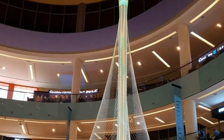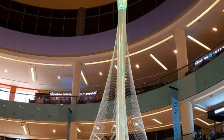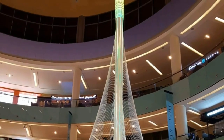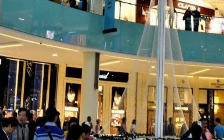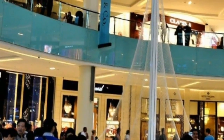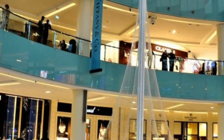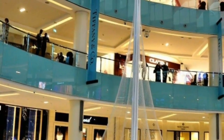Dubai Creek Tower is a hyper-tall tower under construction in Dubai. The tower will become the world's tallest building or structure upon completion in 2020. The name Dubai Creek Tower, in Arabic, may be a provisional name, just like Burj Khalifa had been named Burj Dubai before opening.